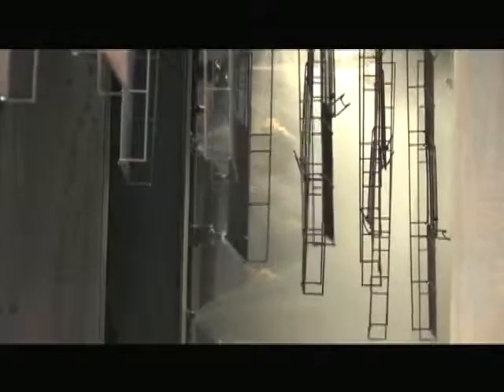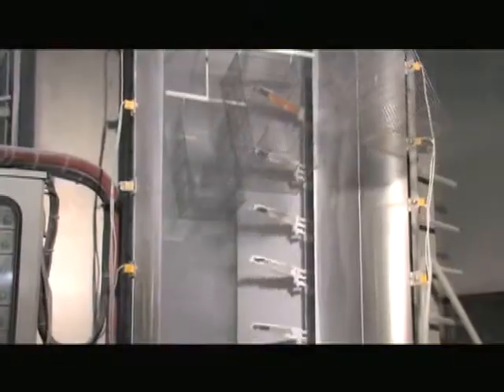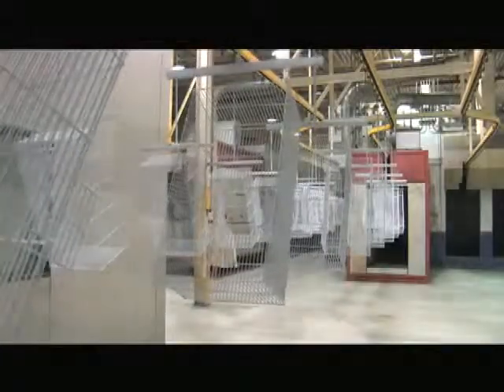Each cage is washed to eliminate traces of residue. Once the cages are washed and dried, they're sent to the painting booth. Electrostatic painting ensures a high-quality, robust finish and guarantees a non-hazardous level of heavy metals. Each cage passes through an oven that fuses the paint to the metal for perfect adhesion.